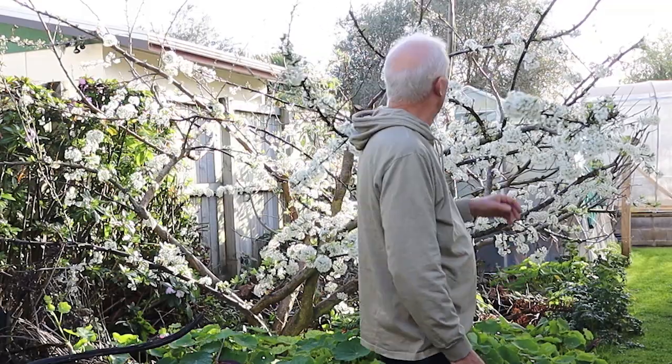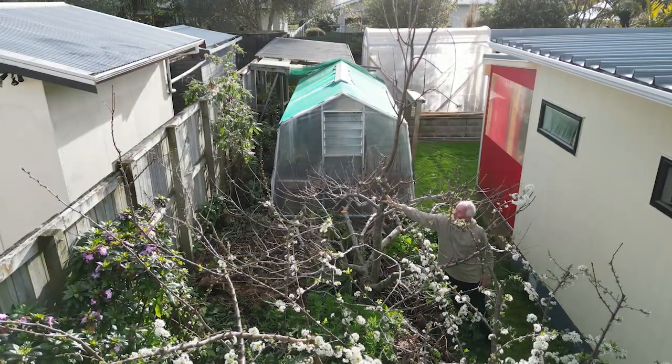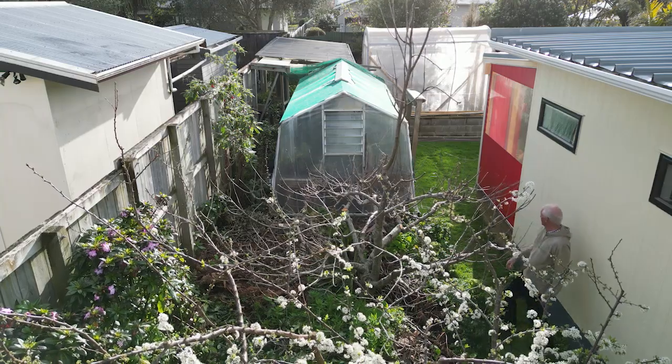You can see behind me that there is an apple tree and the top is growing up into the sky very strongly. This is because apple trees have a strong need for apical dominance, and so we have to allow for that when we're pruning them.